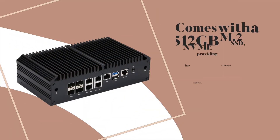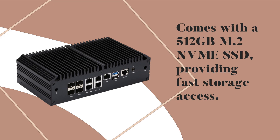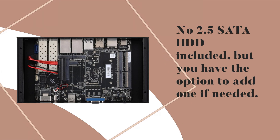Comes with a 512GB M.2 NVMe SSD, providing fast storage access. No 2.5 SATA HDD included, but you have the option to add one if needed.